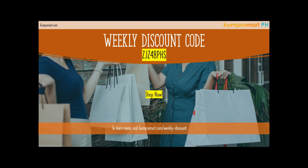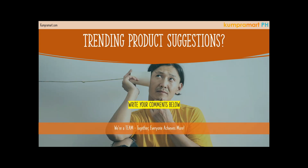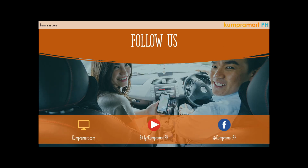Here's our weekly discount code: Zulu, Juliet-Zulu-48, Papa, Hotel, Sierra. Happy shopping! To know more about this offer, just visit the link shown here to find out how to avail the promo. Share the good word — we'll be giving away free wholesale products as soon as we reach 1,000 subscribers. So every new subscriber we get, we will be sharing free wholesale products. If you know any trending products or have any suggestions, please don't be shy and leave your comments down below.